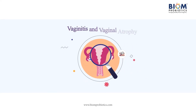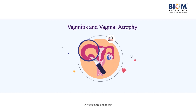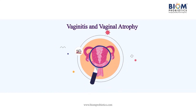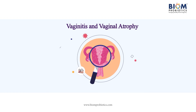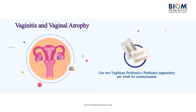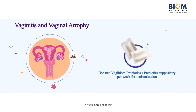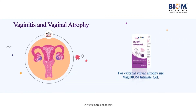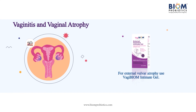Vaginitis and vaginal atrophy are often caused by hormone deficiency and menopause and can lead to discomfort and vaginal dryness. Use two Vagibiome probiotics and prebiotic suppositories per week to restore moisture. For external vulvar atrophy, use Vagibiome Intimate Gel.